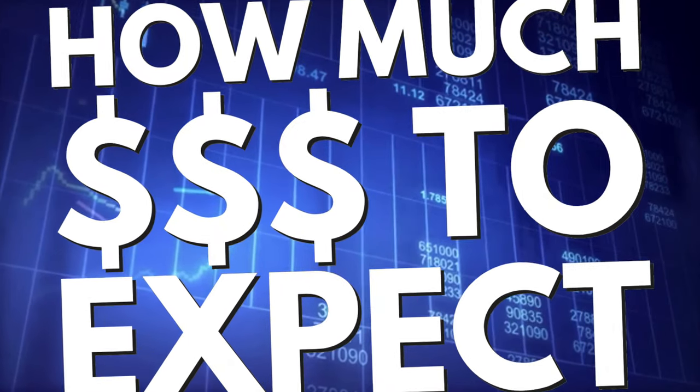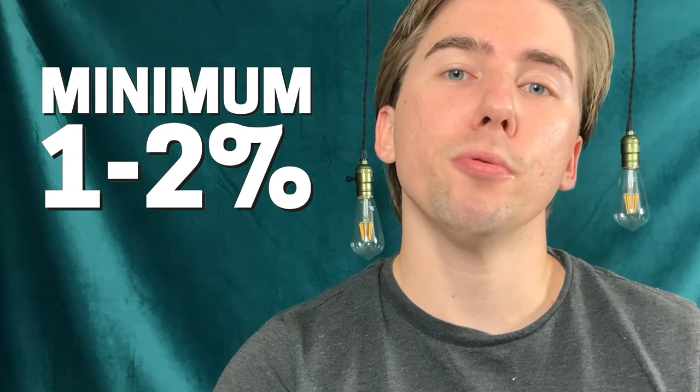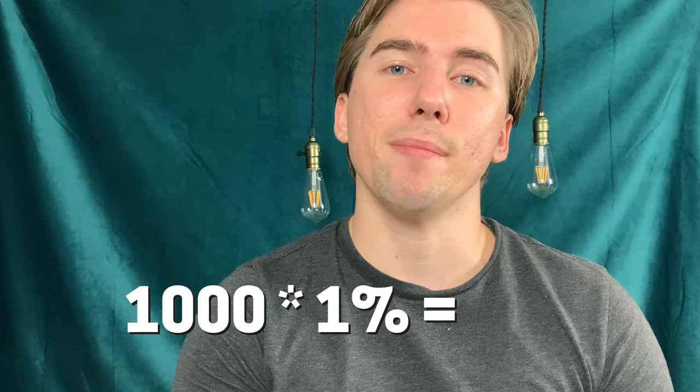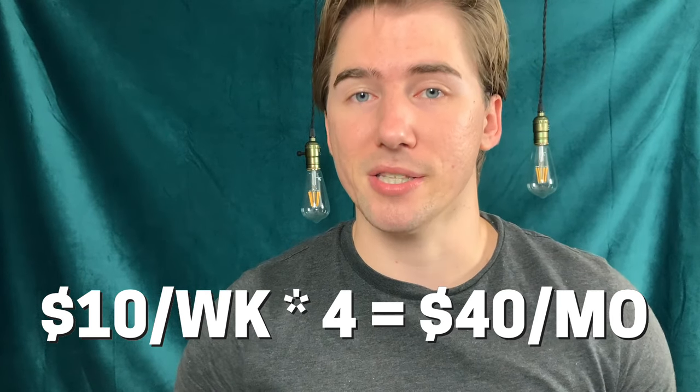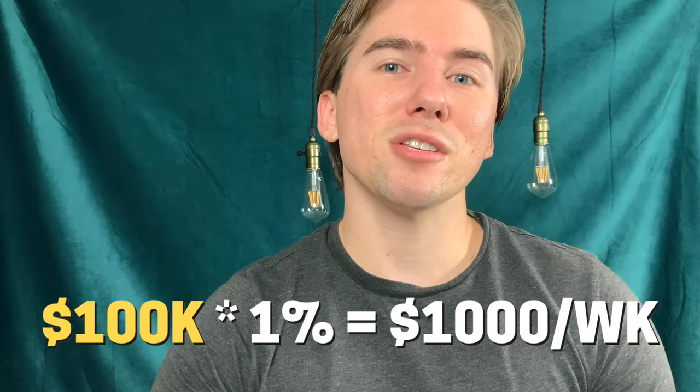We covered exactly how to sell a put option and the fundamentals. Now let's talk about how much money you're going to be making using this options trading strategy. As a minimum, you should expect between one to two percent of the collateral you're putting down every single week. If you only have $1,000 to sell put options with, you'll be making $10 a week or $40 a month. If you're putting $10,000 down as collateral, you'll be making $100 a week or $400 a month. And if you have $100,000, you're going to be making $1,000 a week or $4,000 a month.